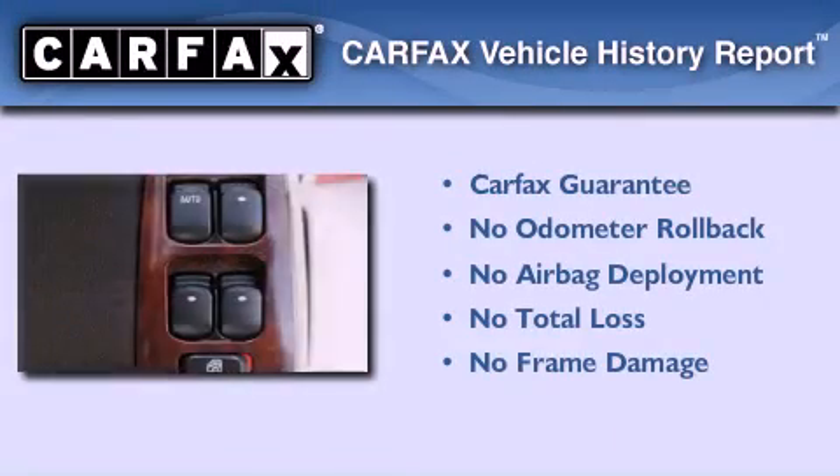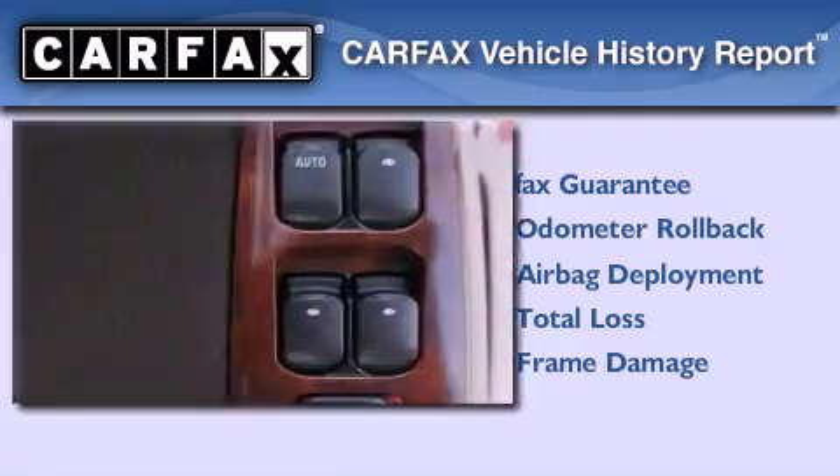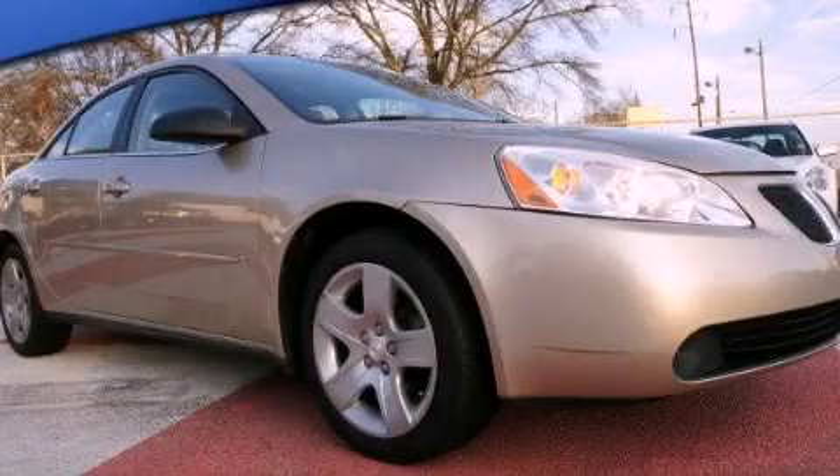Not to mention that this Pontiac qualifies for the Carfax buy-back guarantee. Please call us today for more information on this great vehicle.